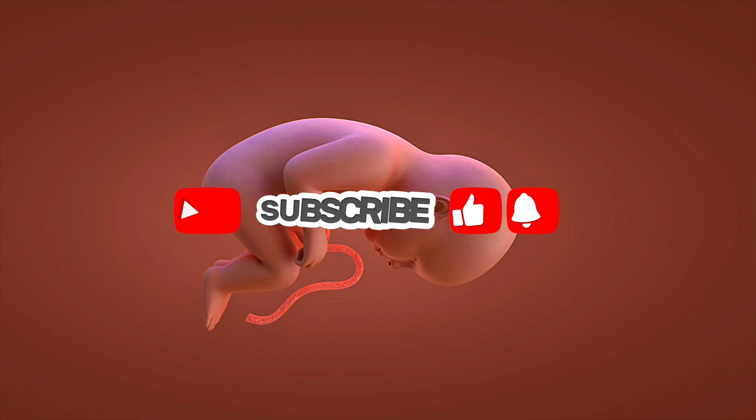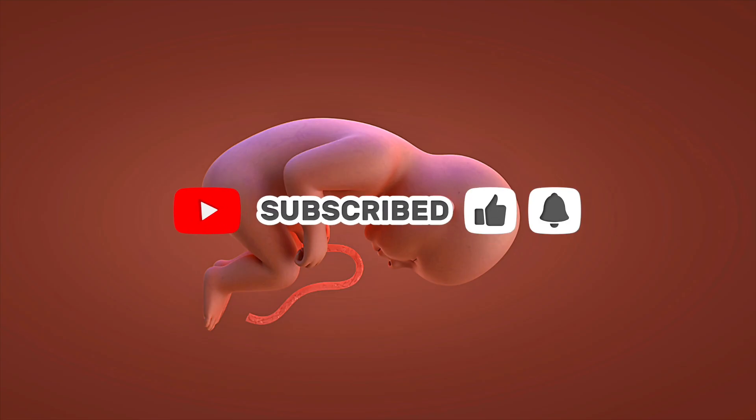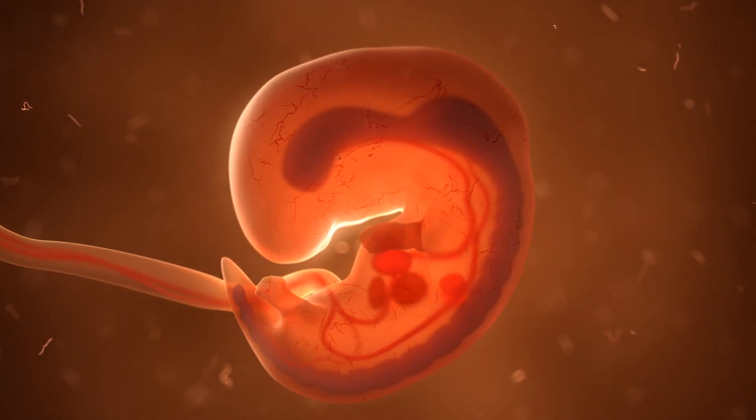Week 10 triumphantly closes the first trimester. Here's a fun fact: your little peanut's kidneys are already brewing urine — they're literally peeing in their private cozy pool. It's amazing how pregnancy looks week-by-week, even in these early stages.